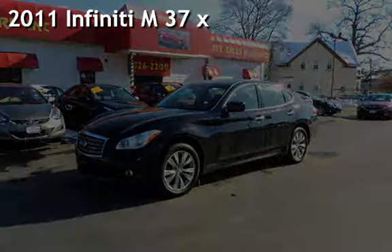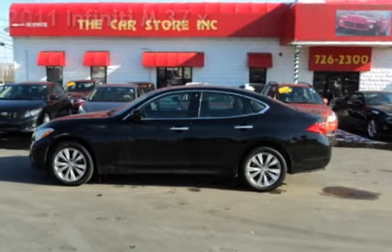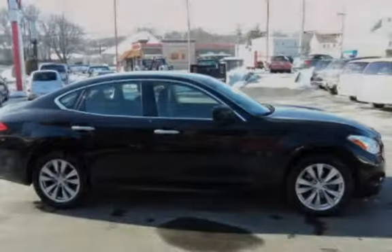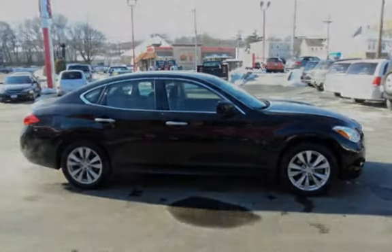Presenting a pre-owned 2011 Infiniti M37. This two-door sedan has a two-cylinder, 3.7-liter V6 engine, with all-wheel drive and an automatic transmission.